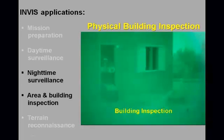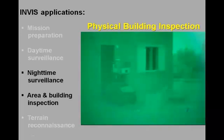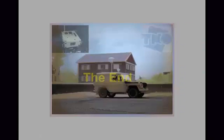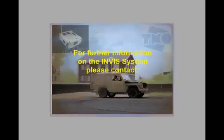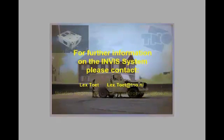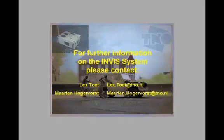Finally, the system can be remotely controlled and used for physical inspection of buildings or hazardous sites. This concludes the presentation of the TNO INVIS system. For further information, please contact TNO Defence Security and Safety in the Netherlands.